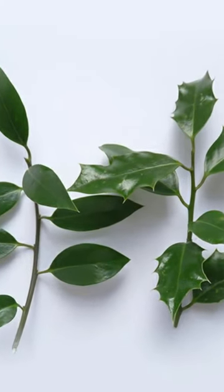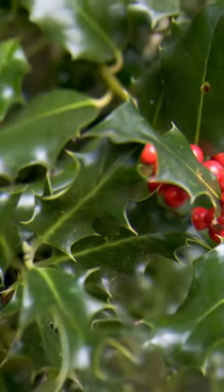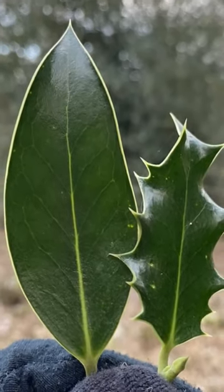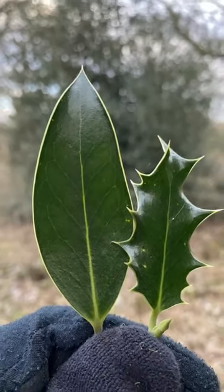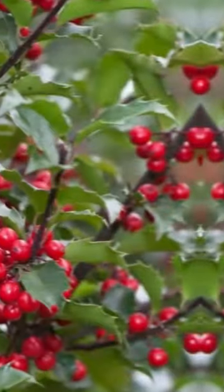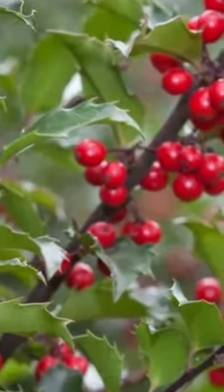Do you know that if the leaves of the holly plant are eaten by animals, they transfer genes to become a thorny leaf when it grows back? So the upper leaves of tall holly trees have smooth edges and the lower leaves are rough. This is an amazing adaptation to the environment.